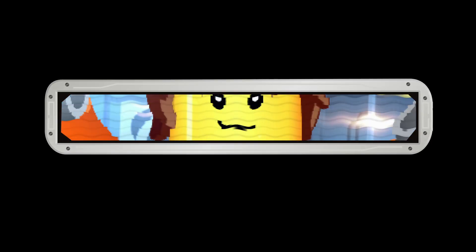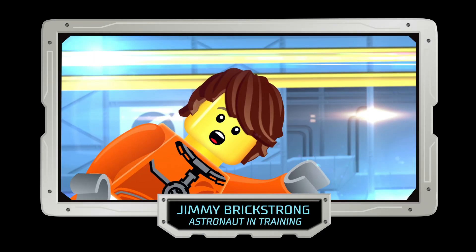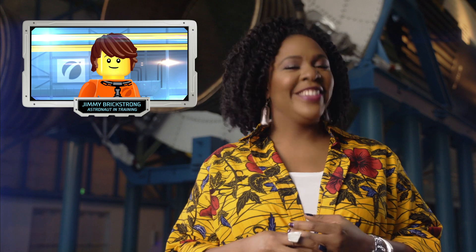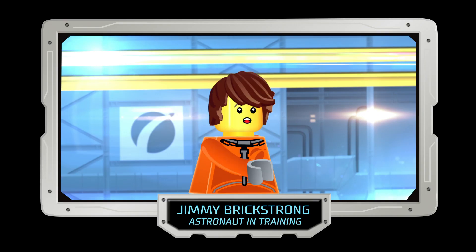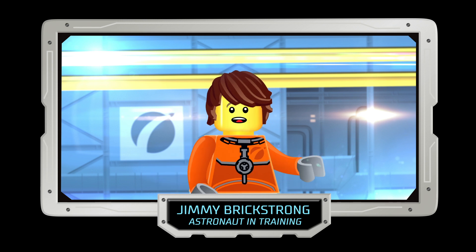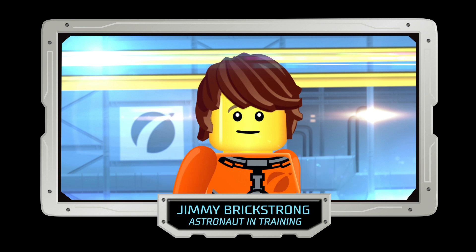Jimmy, are you there? Hi there! Jimmy Brickstrong, astronaut in training, reporting for duty. So glad you could join us, Jimmy. Are you ready for your first mission to Mars? I was born ready! Are you sure you're ready? Super ready! But I could maybe use a refresher on a couple of little teeny details — like how we get up there?